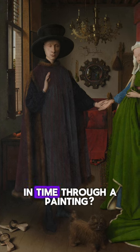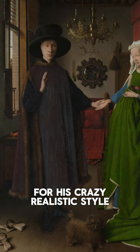Excited to go back in time through a painting? Van Eyck, a Dutch artist known for his crazy realistic style, painted this around 1434.